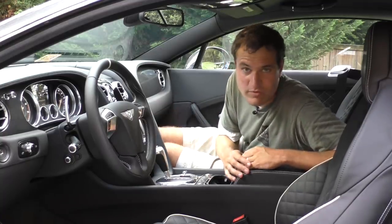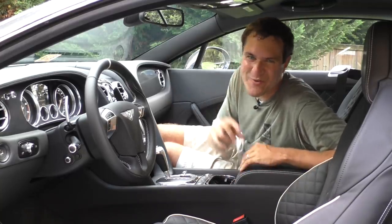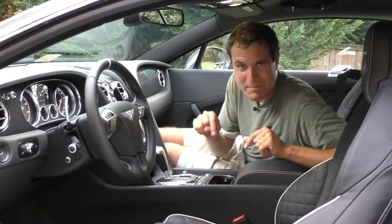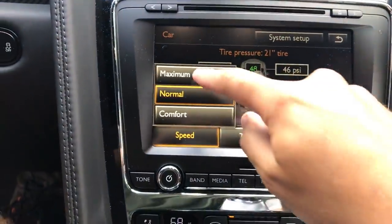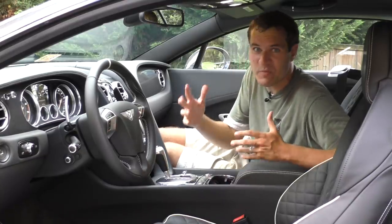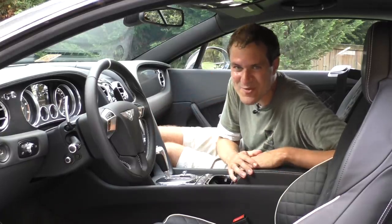Here's a cool one: this car can measure its own tire pressures. Now, a Jeep Wrangler can do that, but here's the cool thing — in normal mode, the tire pressures are fine, but put it in maximum speed mode and watch what happens. The tire pressures are too low to go maximum speed and it starts yelling at you. This car not only measures its tire pressures but can tell you if the pressure is right depending on the type of driving you want to do.